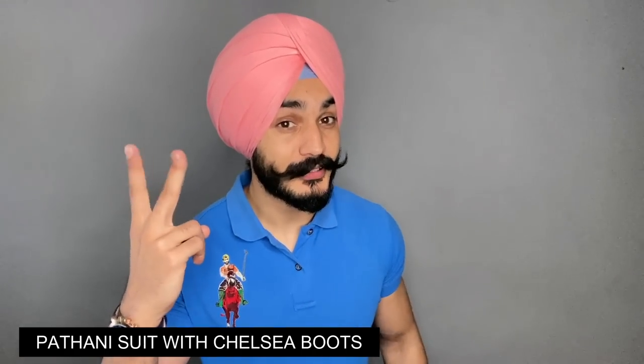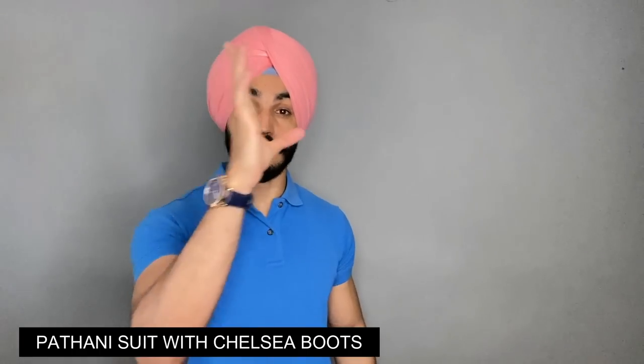Outfit number two is Pathani suit. Yes, absolutely right — you can carry Chelsea boots with a Pathani suit. If you're wearing it simply without a jacket, blazer, or narrow jacket, you can make a nice combination. The rule here is: black kurta pyjama with black Chelsea boots, and keep the white, black, and brown color rule in mind.